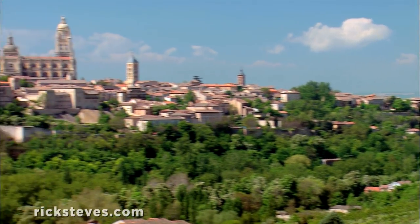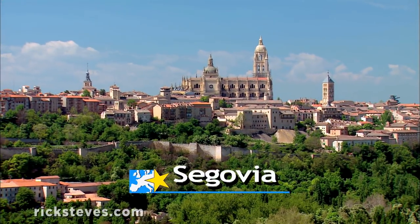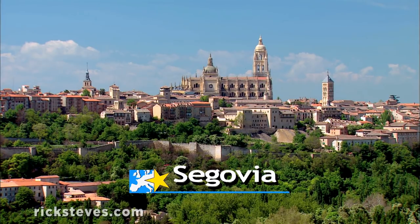Segovia, an historic town of 55,000 with a rich history and a famous Roman aqueduct, is well worth a short visit.